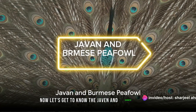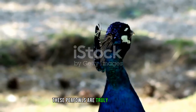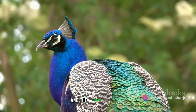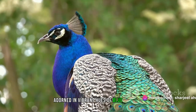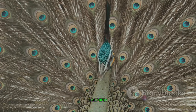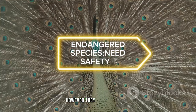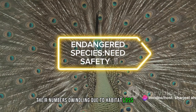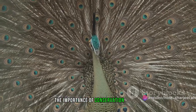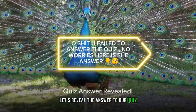Now let's get to know the Javan and Burmese peafowl. Dressed in their regal plumage, these peafowls are truly a sight to behold — the Javan peafowl with its exquisite emerald green tail, and the Burmese peafowl adorned in vibrant hues of blue and gold. They inhabit the dense forests of Java and Myanmar respectively, leading a life rich in courtship displays and foraging. However, they are endangered, their numbers dwindling due to habitat loss and hunting. The Javan and Burmese peafowl remind us of the importance of conservation efforts.